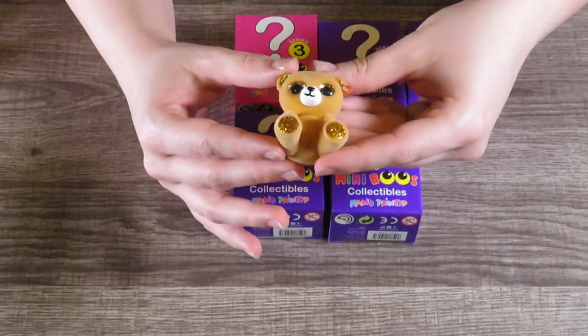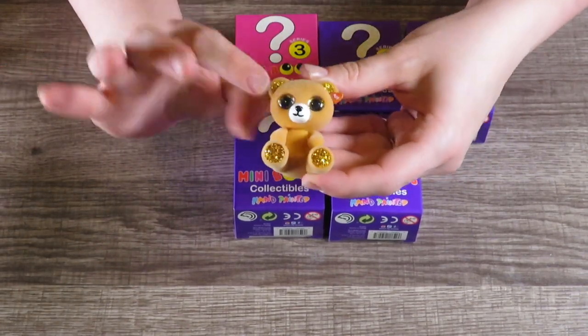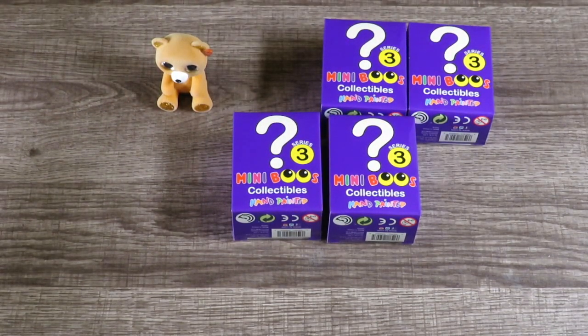Look at him! He's got a little gold on his little feet and his ears and he's fuzzy — I just love it. That's a new one for us!